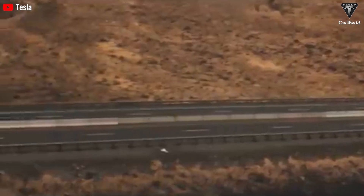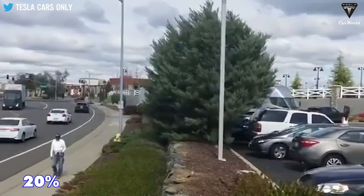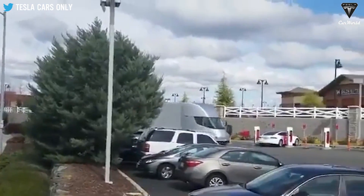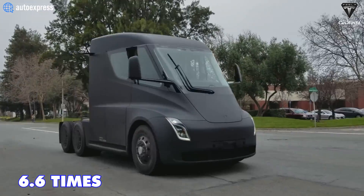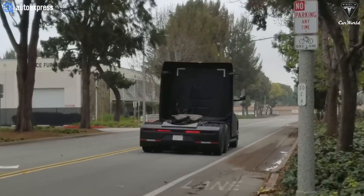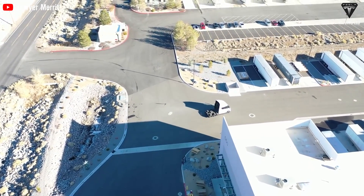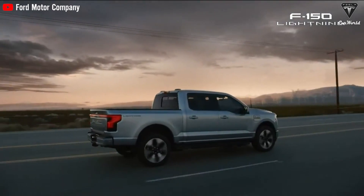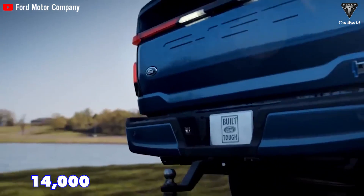Drivers have reported that their long routes only consumed approximately 20% of the charge. With a maximum towing capacity of 80,000 pounds — 6.6 times higher than a diesel truck can pull at up to 12,560 pounds, or a staggering 5.71 times stronger than the Ford F-150's maximum towing capacity of 14,000 pounds.